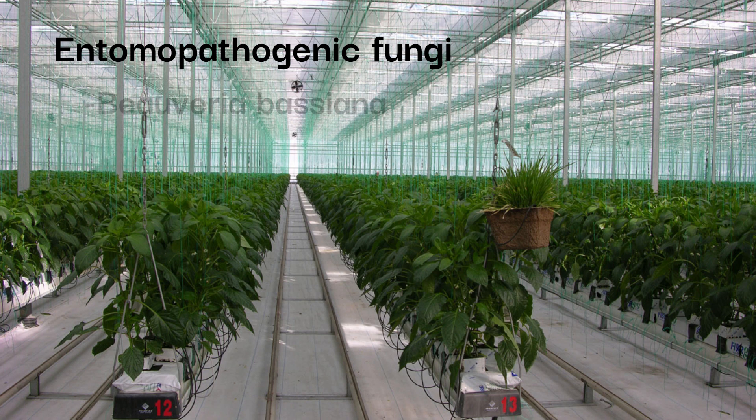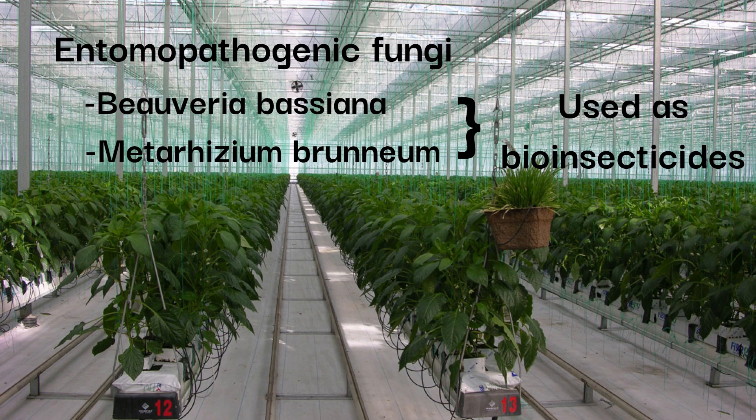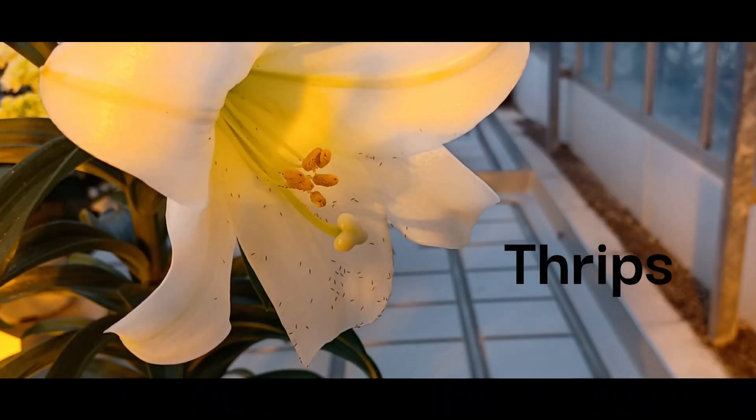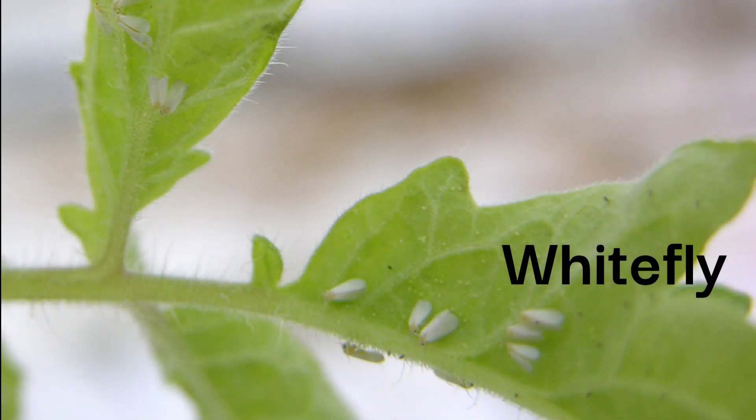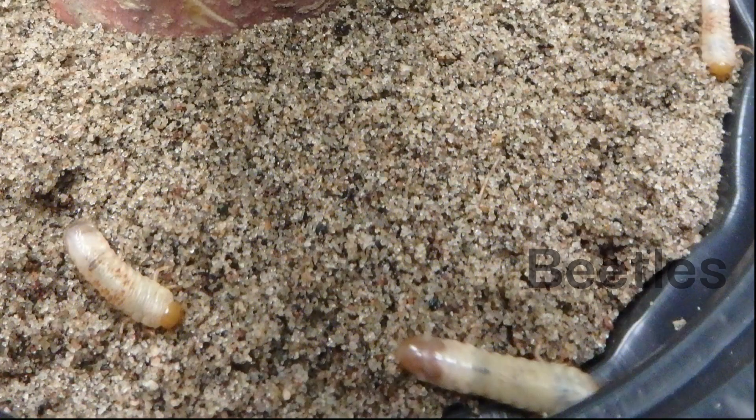Entomopathogenic fungi, such as Beauveria bassiana and Metarhizium brunneum, are widely used as bioinsecticides to manage various kinds of pests, including thrips, whitefly, aphids, and different species of beetles.